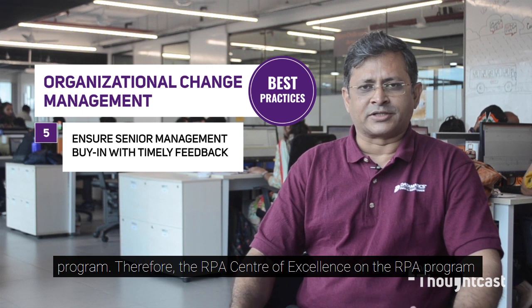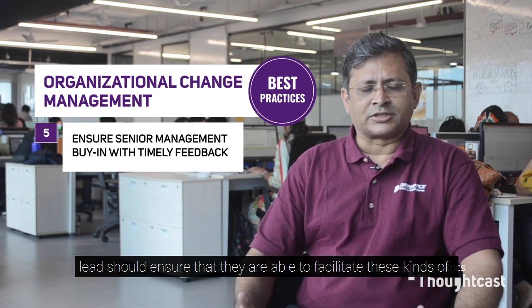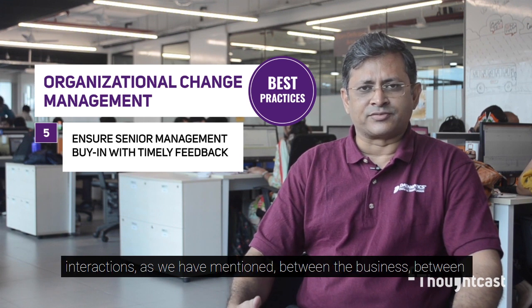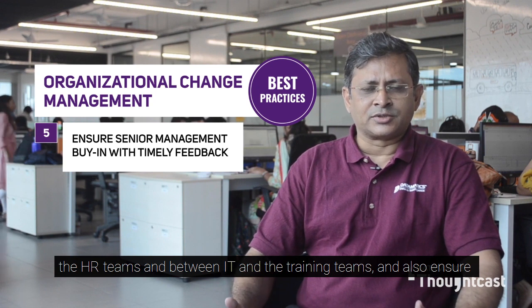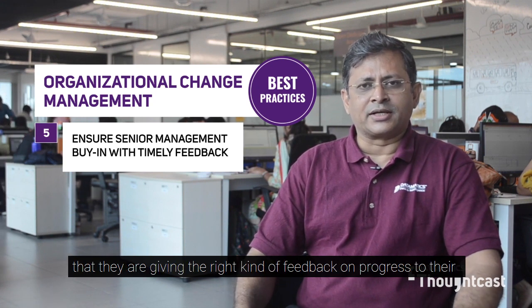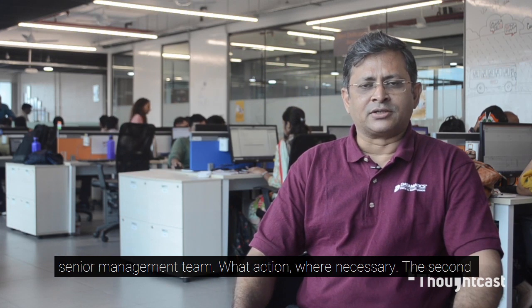Therefore, the RPA Center of Excellence or the RPA program lead should ensure that they are able to facilitate interactions between the business, the HR team, and IT and the training teams, and also ensure that they are giving the right kind of feedback on progress to their senior management team for action where necessary.